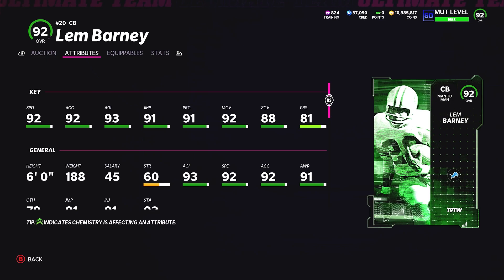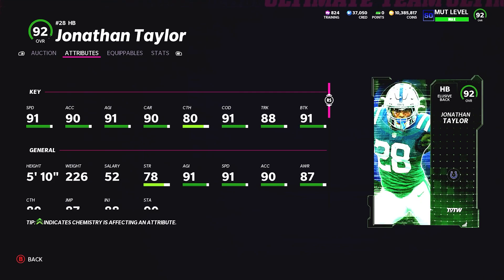If you have a strat card as well as a power card, he will hit 90 zone coverage. The only downside of this card: six foot one, 88 — he doesn't have the best block shed and he doesn't have the best press. That's the only downside of Lem Barney, but a really good set card. He will definitely be holding his price.